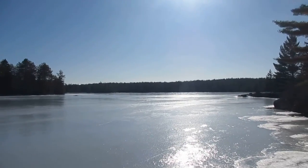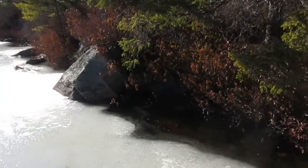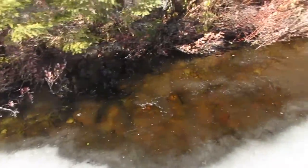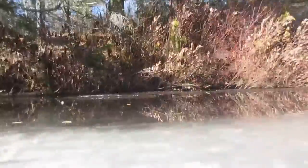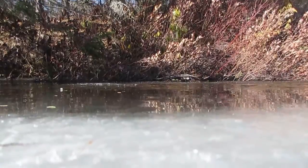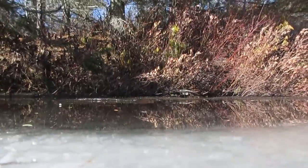I just had to take you out one more time on the lake. It's so nice and warm today — look how the shoreline is already open. I had to put the camera down so you could see and hear this when you walk.